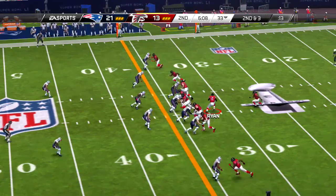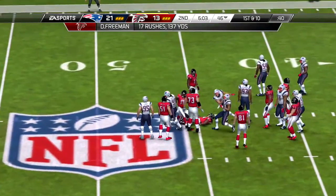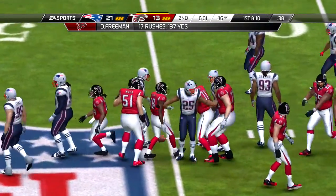And the extra point attempt — and they capped the touchdown with the extra point.